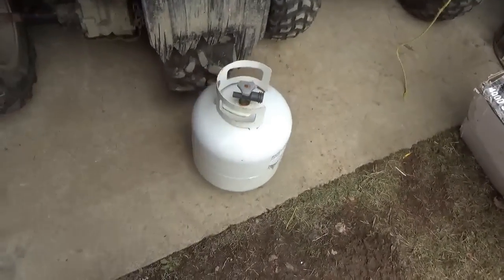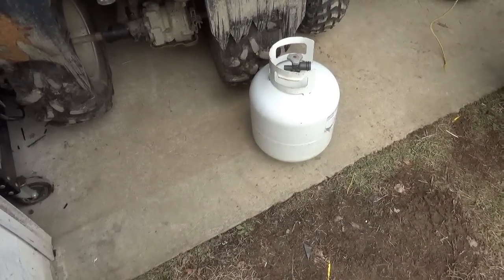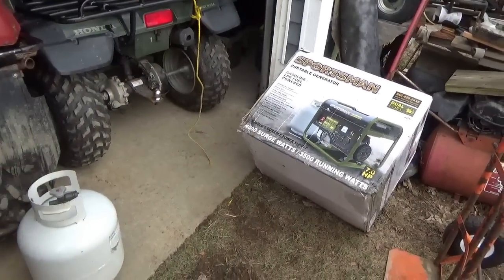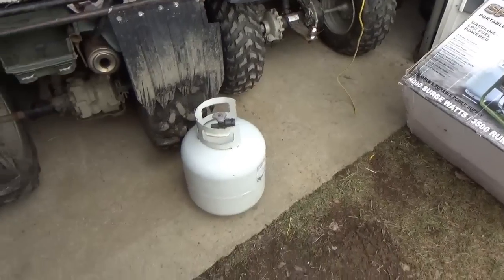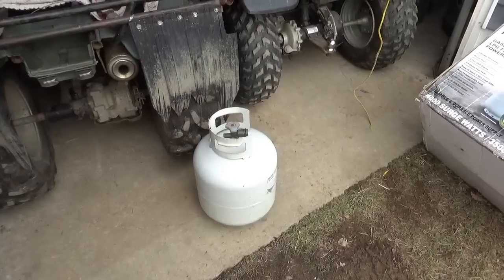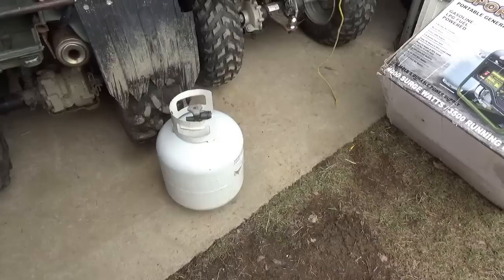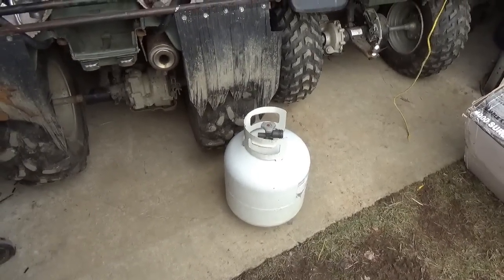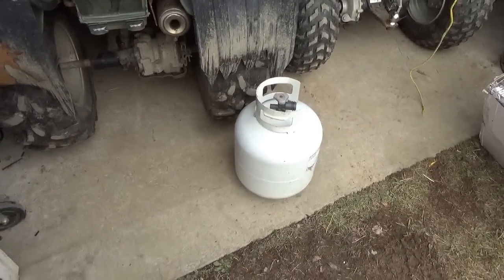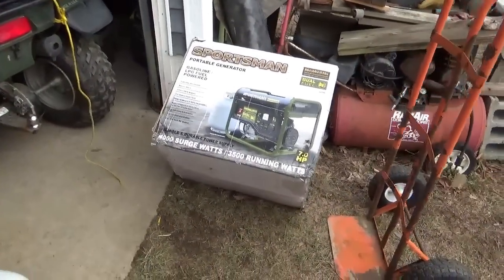Propane — as long as you don't let the bottom rust out — will last more or less forever. Gasoline has a shelf life, so you have to be careful. Given that it costs about the same to run both fuels, there's a lot of reason to consider propane. The only downside is you've got to maintain a stock of cylinders. You'll be burning about two cylinders a day.